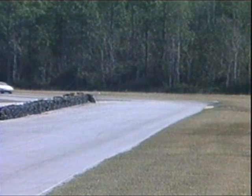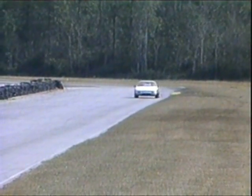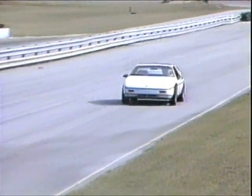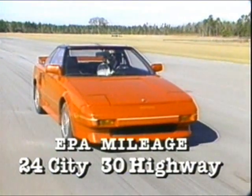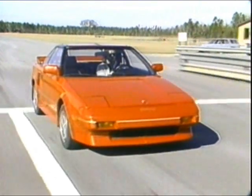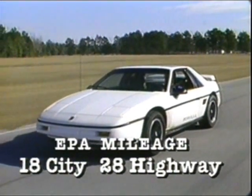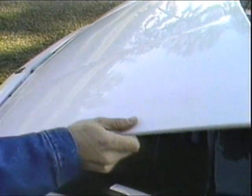Since most owners of these cars will spend 99.9% of their driving time on roads rather than racetracks, it follows that these must be practical cars too. Fuel economy is quite good on the MR2, with ratings of 24 city and 30 highway. The Fiero is thirstier at 18 city and 28 highway, but still very acceptable for a sports car.